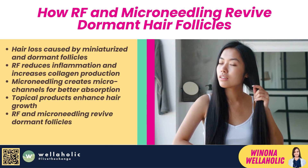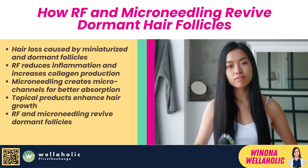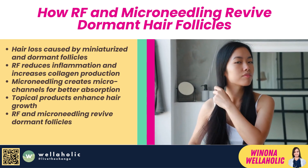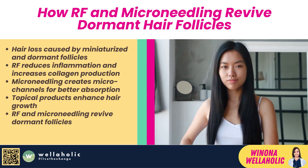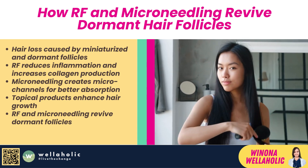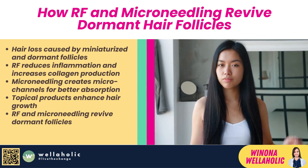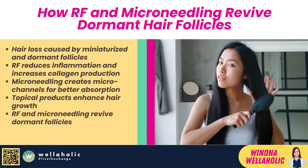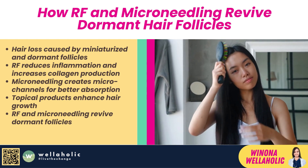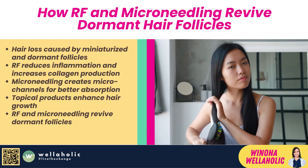How does it do that? Well, let me explain. When you have hair loss, your hair follicles become miniaturized and dormant, meaning they stop producing new hair strands. This can be caused by various factors, such as inflammation, hormonal imbalance, or lack of nutrients. By applying RF and microneedling to the scalp, you can revive these dormant follicles and stimulate them to grow new hair. RF helps to reduce inflammation and increase collagen production, which strengthens the hair follicles and prevents them from shrinking.